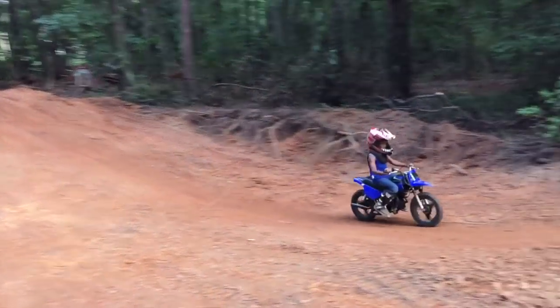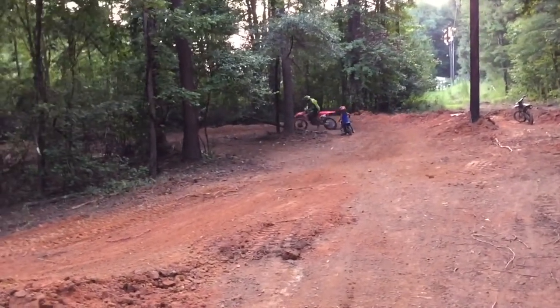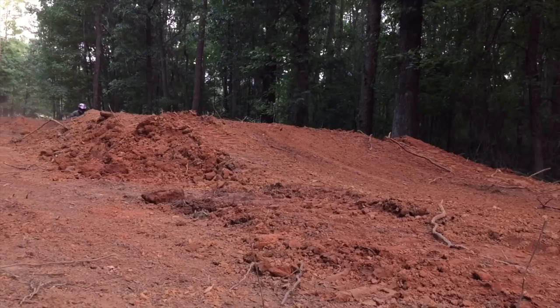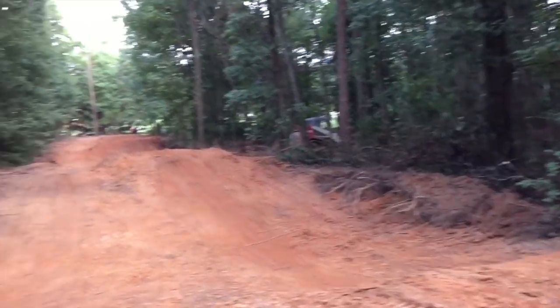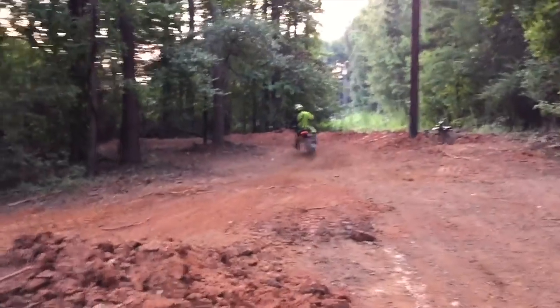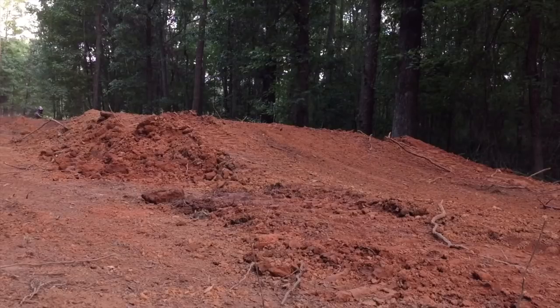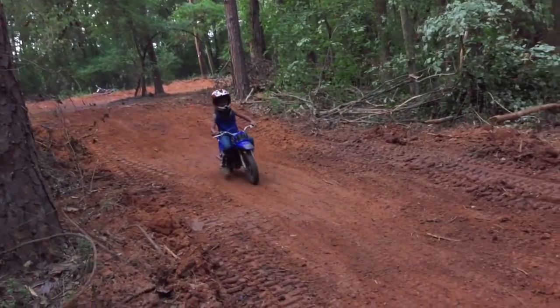Cuz is about to send it right here on the 450 — brand new CRF450. Hope the PW don't get run over though, the PW could get run over. We're gonna get all of this stuff cleared out soon — we're gonna have a mega pit bike track. There we go!